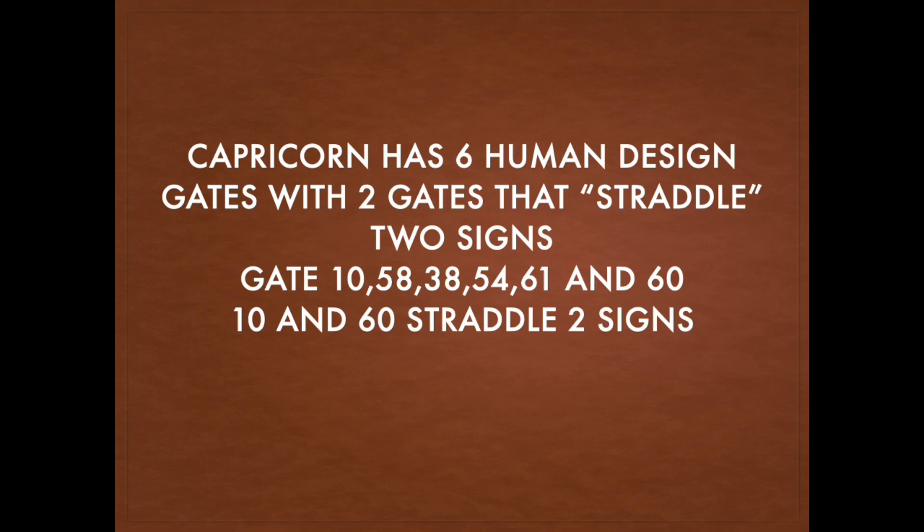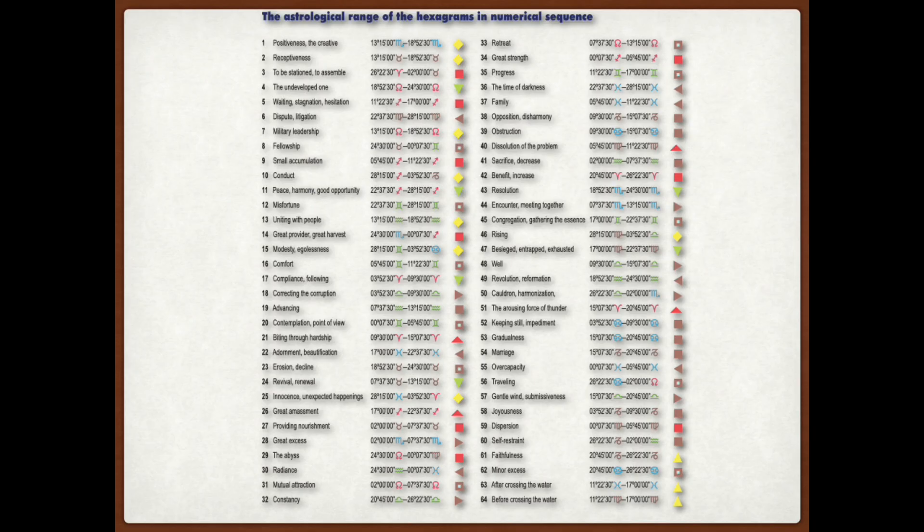Let's get into some new content. Here's a complete list of all the particular gates and their astrological range. It doesn't actually break it down into the lines. If you want something like that, Chetan Parkin has a book called The Book of Lines, and it will give you every single different line and its astrological range. This is a great resource because it can really show you what specific planets are in what specific gates. You can use the transits or the Just Now chart you can get for free on Jovian, or check out my community page where I do a daily posting about the transits.